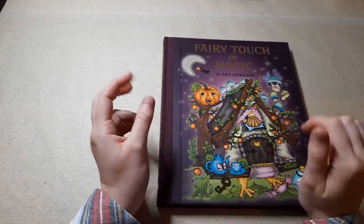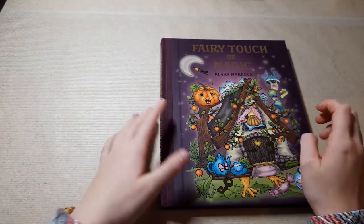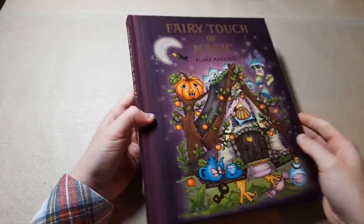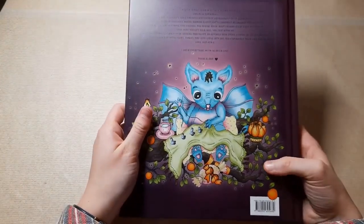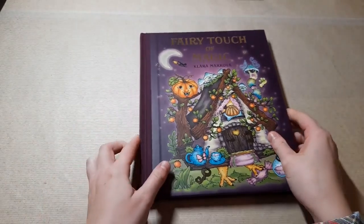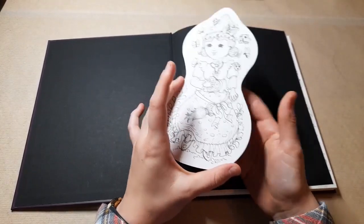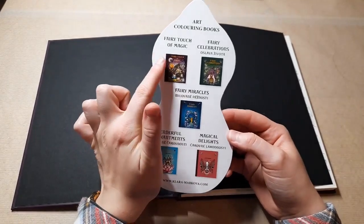I haven't really looked through it that much because I want this to be one of the first times I'm really looking at all the details, because with Clara's books you don't really see all of the details until you properly look at the page. It's a gorgeous hard cover with gold foiling on the spine and the cover on the front and back. I've already read all of the messages in the unboxing video. You get a bookmark with any purchase, and you can see all of her previous books and Fairy Touch of Magic on it.